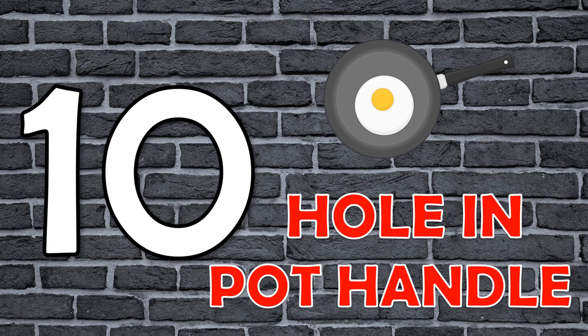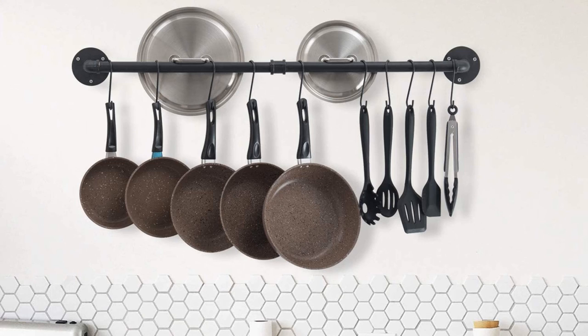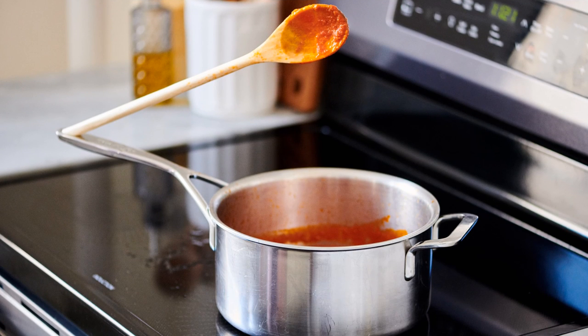Number 10: The Hole in Your Pot Handle. This hole has a purpose — two in fact. One, it can be used to hang the pot. Or two, it can be used to place your spoon or ladle.